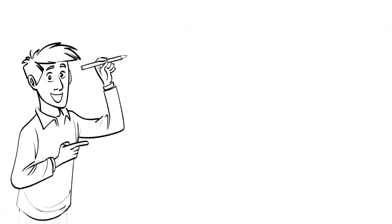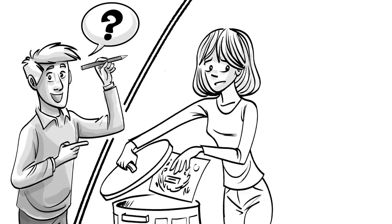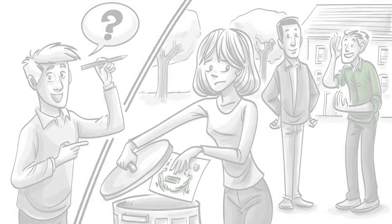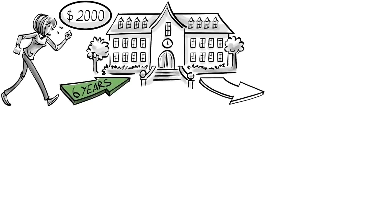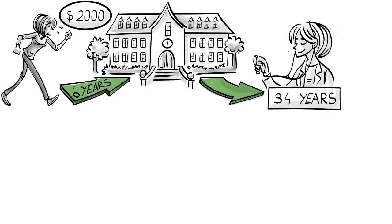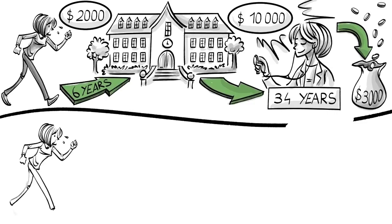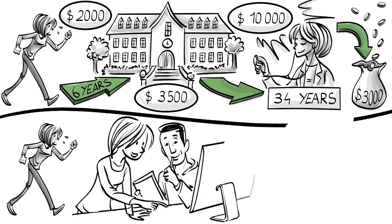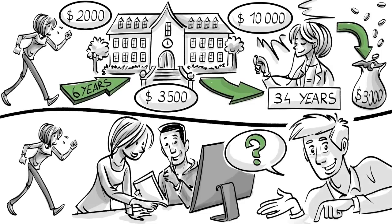Do you understand the concept? Show us! Calculate the opportunity costs of a high school student who drops the idea of earning a degree in medicine and instead chooses to help in the family business. The cost for tuition and living is $2,000 a month, and it takes a total of six years to finish university. After obtaining her degree, she works in medicine for 34 years, earning $10,000 a month and spending $3,000 on monthly living expenses. If she enters the family business, she earns $3,500 right away for the next 40 years with zero living expenses. What's financially the better choice? Post your calculations in the comments below.